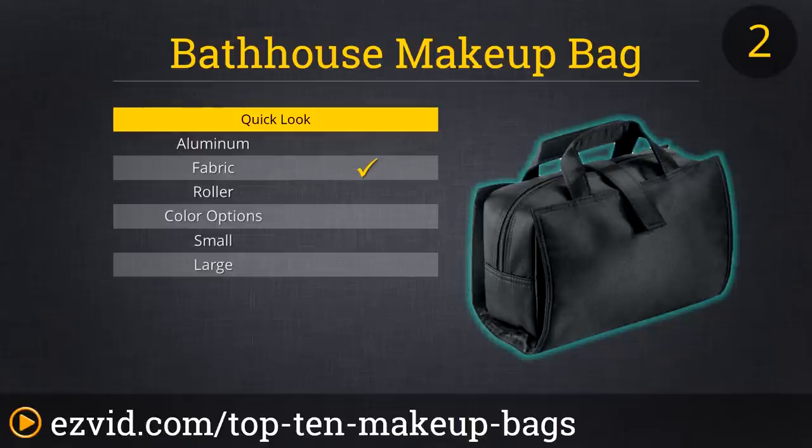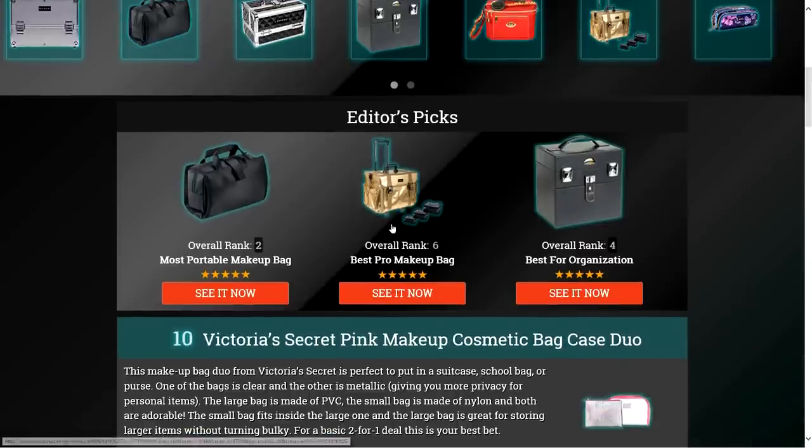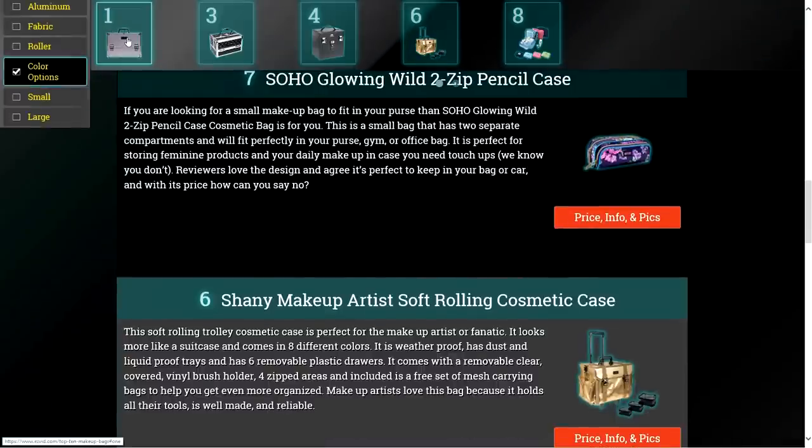It's easy to wipe clean and with its roll-up and tie storage system, it's easy to carry. To get full reviews for each makeup bag in our list and quickly narrow down which one is right for you, click the links beneath this video or search for EasyVid Best Makeup Bags.